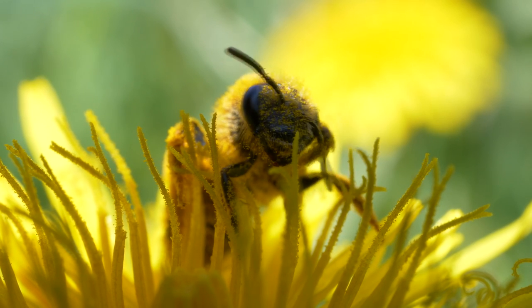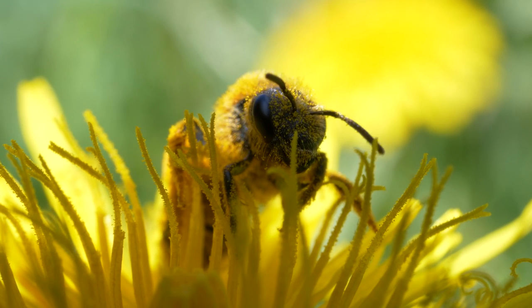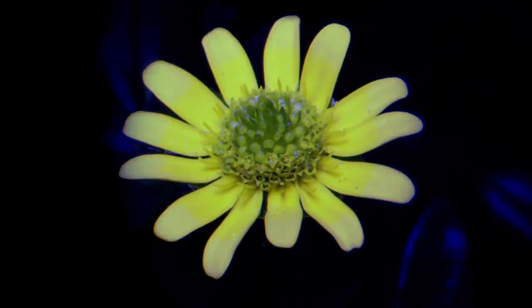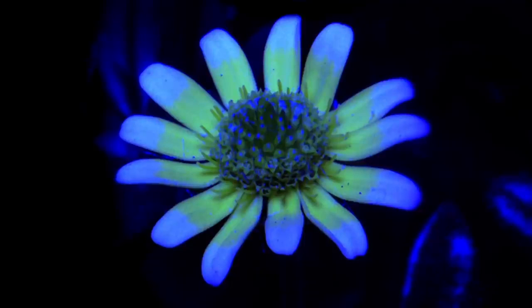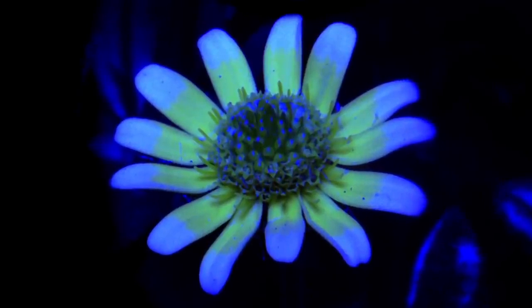Bees have the remarkable ability to detect ultraviolet light, which is invisible to the human eye. Flowers often have distinct patterns of UV light, known as nectar guides, that direct bees to the source of nectar. This UV sensitivity helps bees locate and identify flowers that offer the most rewarding nectar.